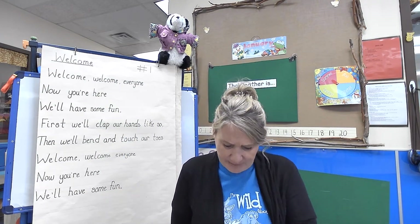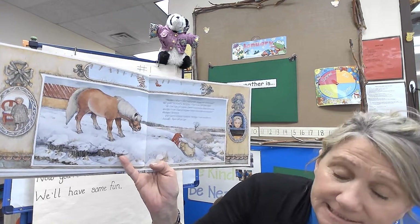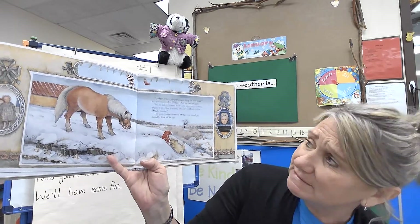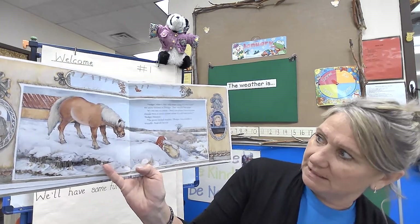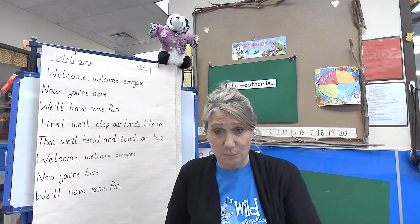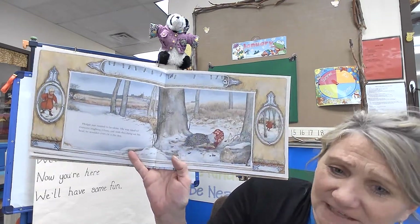'Hedgy, what is that ridiculous thing on your head?' the pony snorted. That was the last straw. 'It's my hat, of course! Don't you know that everyone should wear a hat in winter when it's cold and snowy?' Hedgy shouted. The pony looked startled — Hedgy was usually so friendly — and off he ran. Hedgy just wanted to be alone. He was tired of everyone laughing at him, and with that thing on his head he wouldn't even fit in his den.